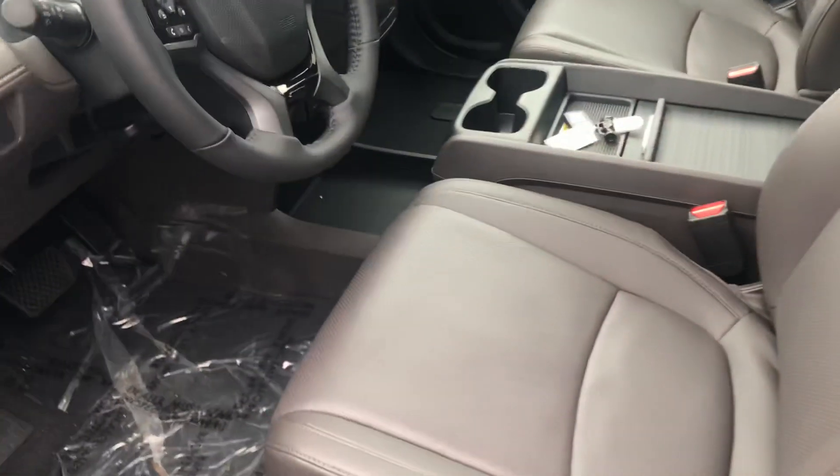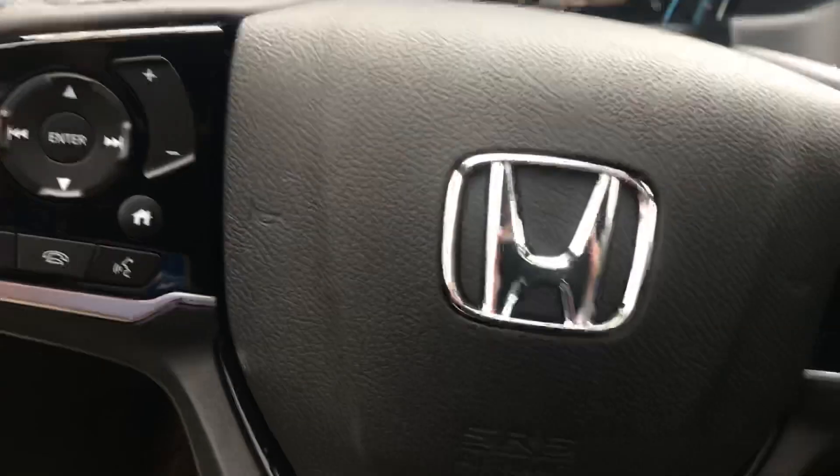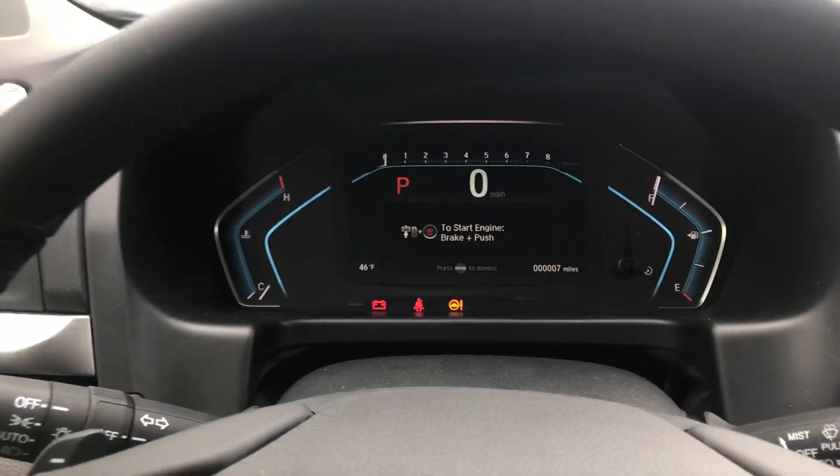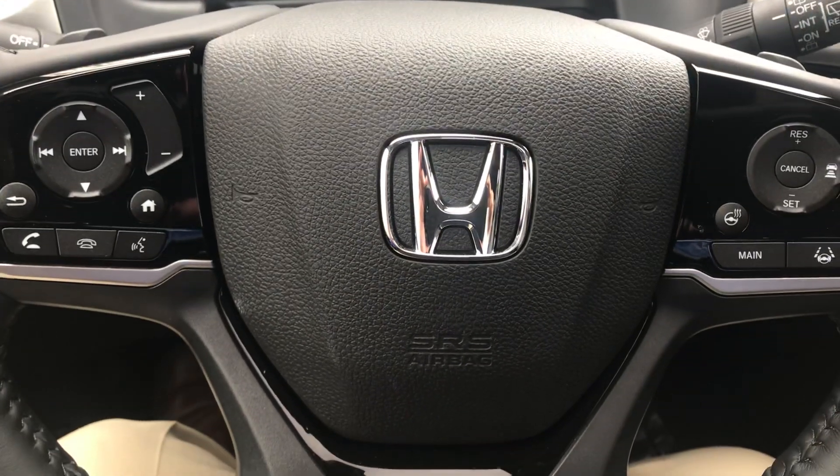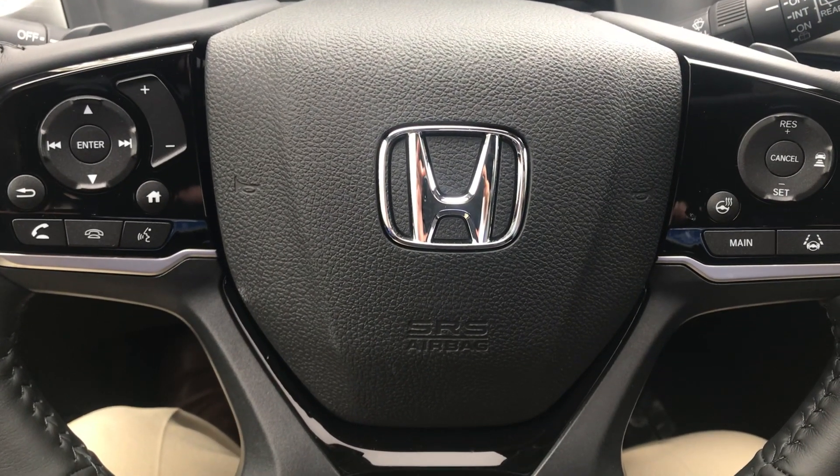When you step inside, the first thing you'll notice are the very comfortable heated leather seats that are cooled as well. You'll see how easy it is to read and access each instrument cluster with all your extras and amenities, and there are a lot of them at just a fingertip away — many of them right here in the steering column, so you never have to take your eyes off the road or your hands off the wheel.